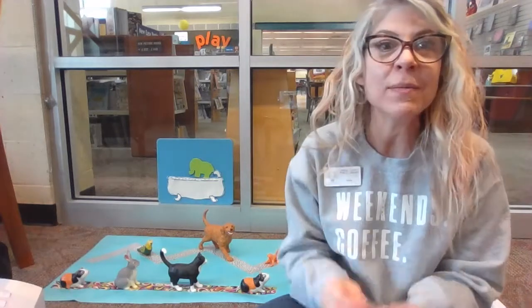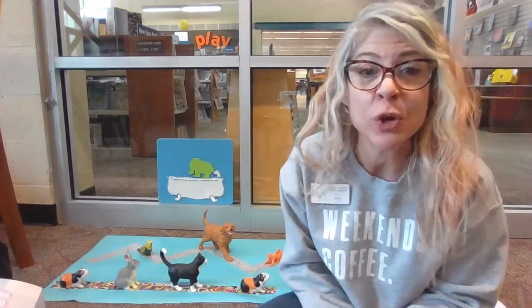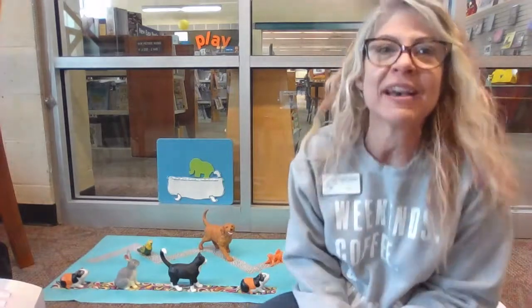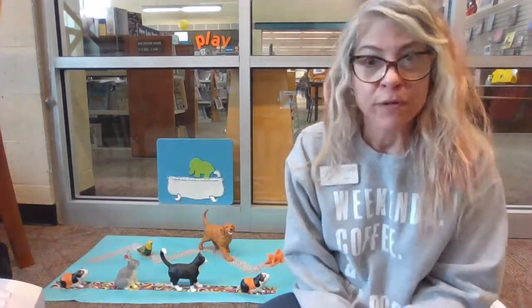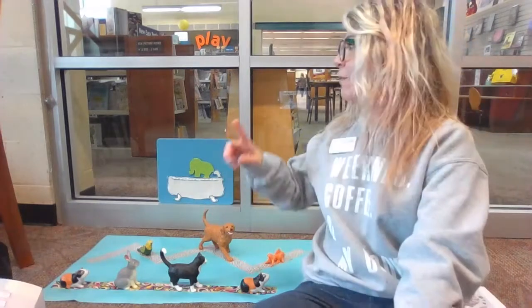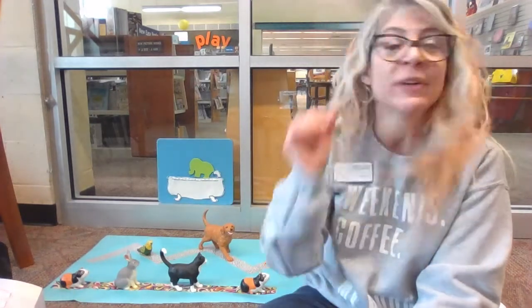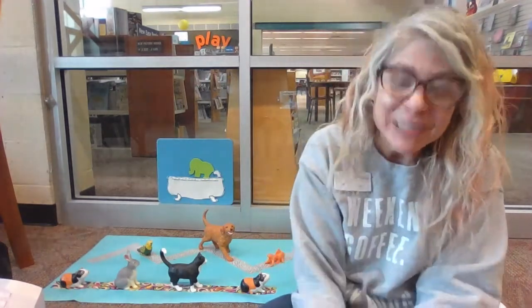I have one more fun game before I show you my Rock, Paper, Scissors game you can do at home and why I have my animal friends behind me. What do I have way behind me back here — can you see that? I have one elephant in a bathtub. Do you think an elephant would fit in your bathtub? An elephant would not fit in mine. But let's play the game.